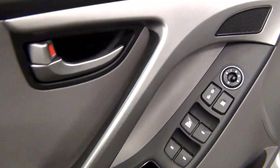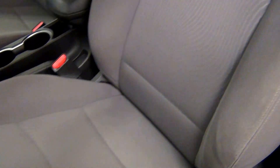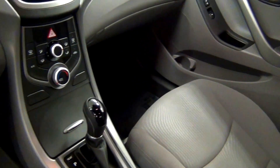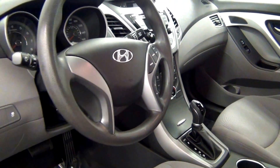Let's have a look on the inside. We have a bag.